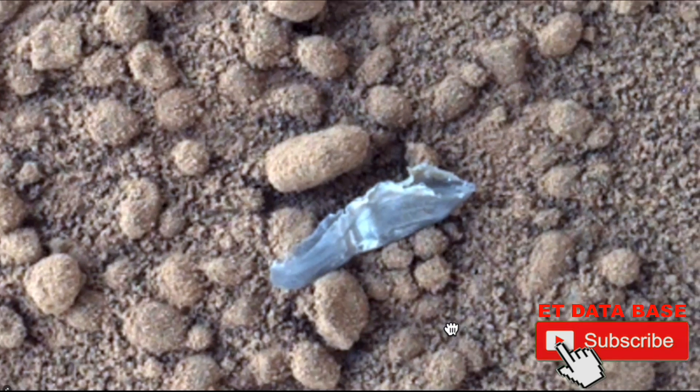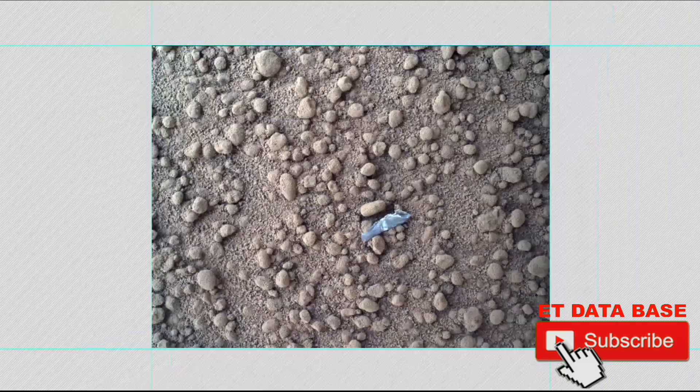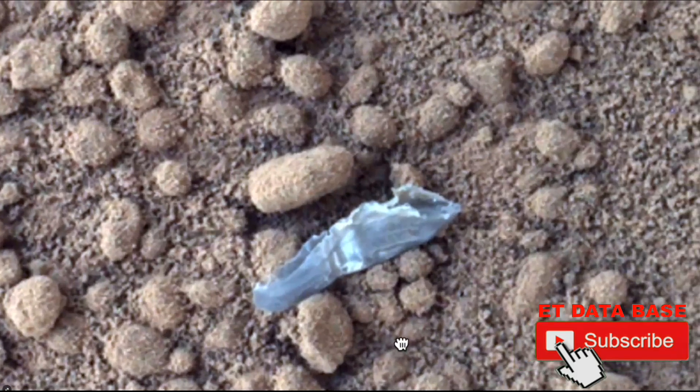To me, this is from a life form — whether it be insect or animal, whether it's from Mars or from Earth, whether it was brought there or not. It seems to be an actual skin of an animal or insect. Tell me your comments below. Like and subscribe, hit that subscribe button, please share this video — it helps me out so much. Thank you very much.